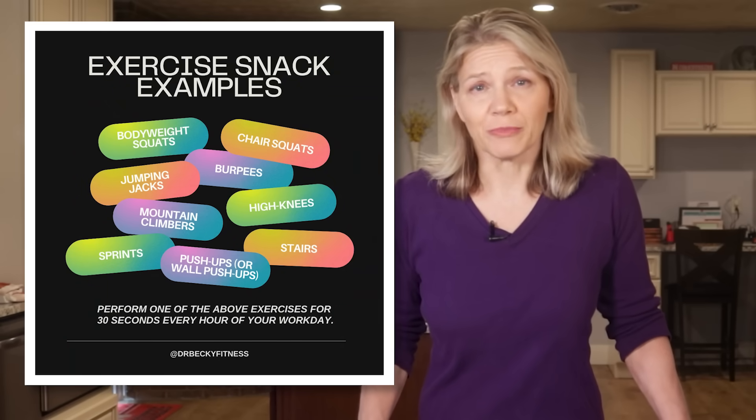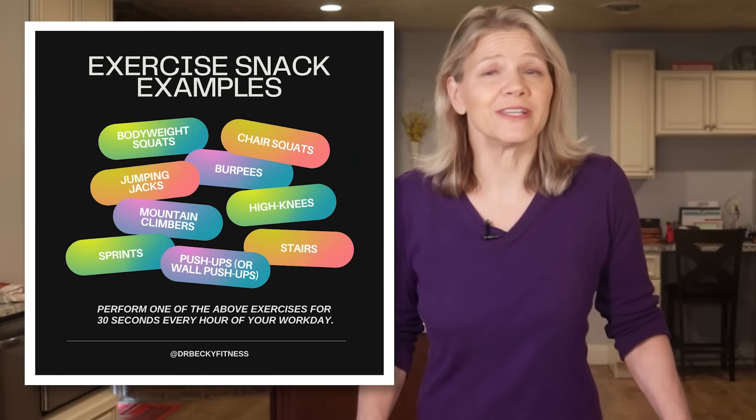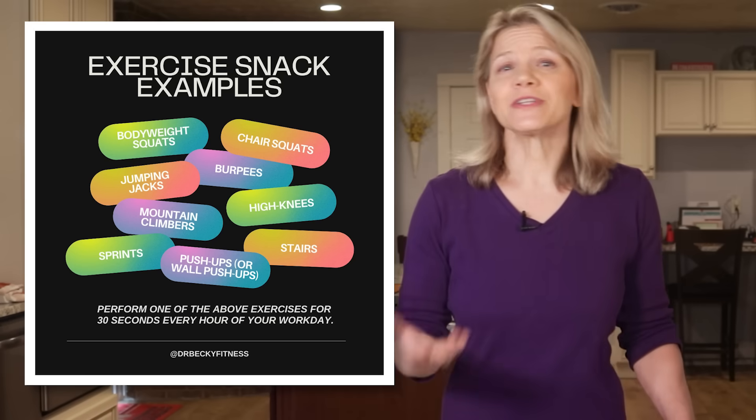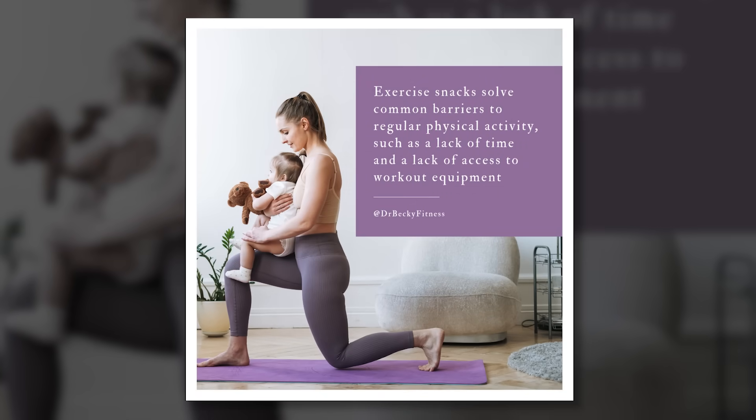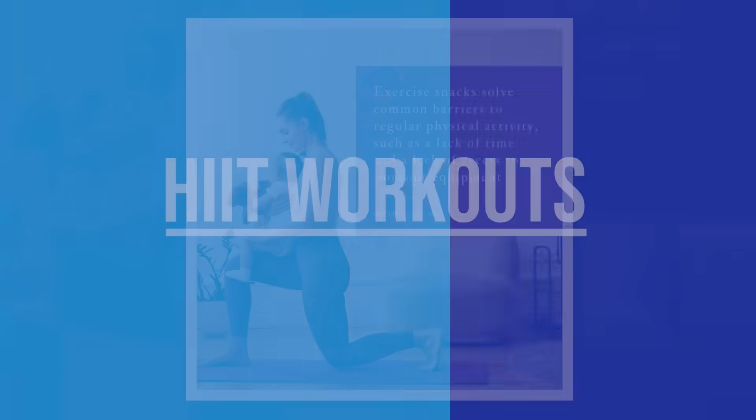Exercise snacks fit within the structure of your day, with no need to go to the gym or carve out a significant period of leisure time for exercise. You can choose from any form of physical activity that boosts your breathing and heart rate, and easily incorporate them into your daily routine. For instance, you can do 30 seconds of bodyweight squats or stair climbing, or if you're a new parent, 30 seconds of lunges holding your baby will give you the blood sugar stabilizing benefit you're after.